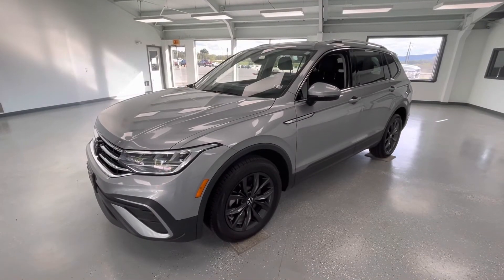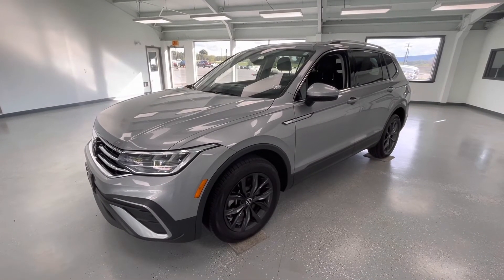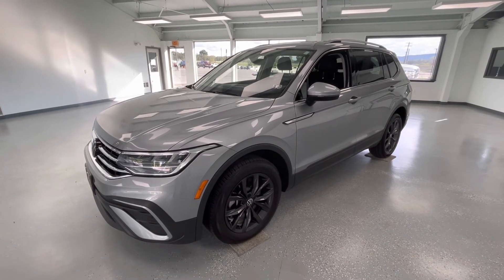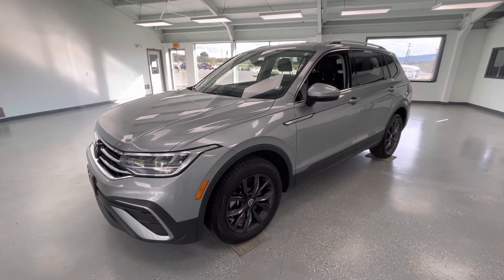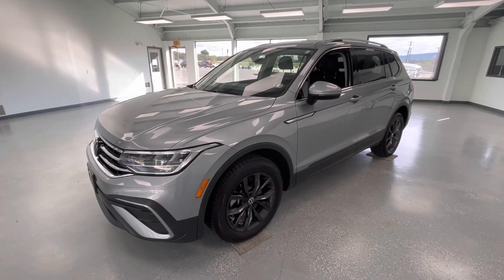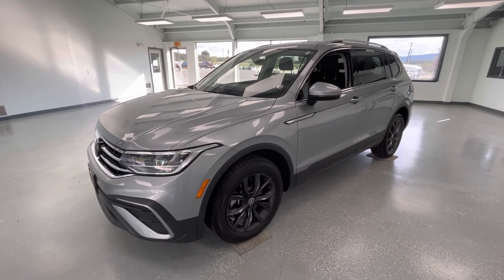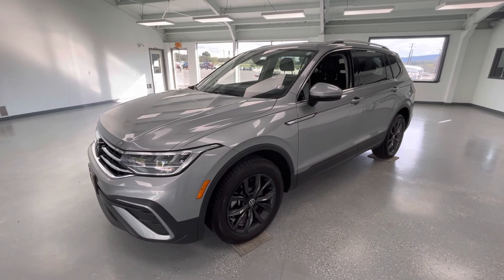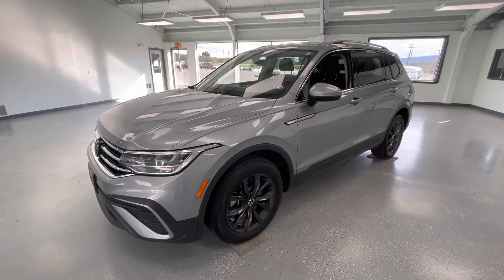That's all I have for y'all today on this 2022 Volkswagen Tiguan SE in a silver exterior. Please hit that like and subscribe button to stay updated on any new vehicles here at All Things Automotive. If you have any questions, please call 717-485-4224, option one for sales, or just go ahead and stop by to see us at 21518 Great Cove Road in McConnellsburg, PA.